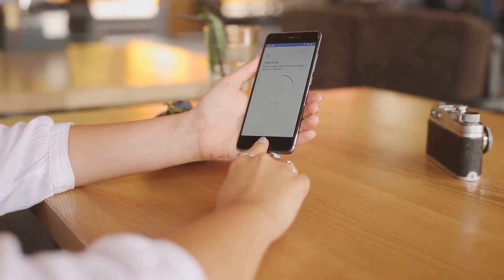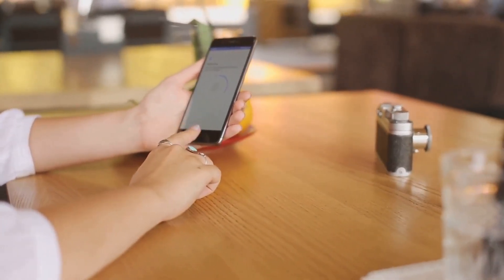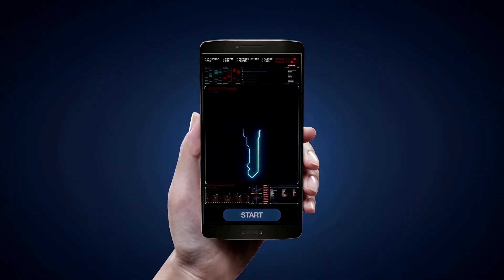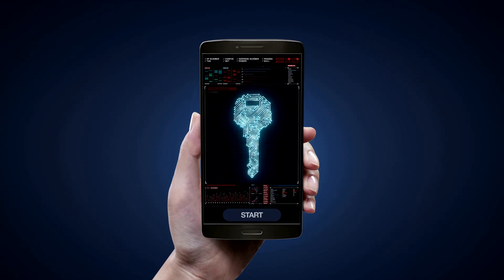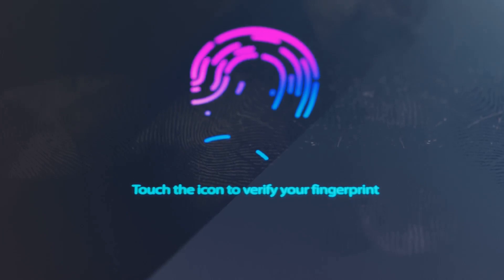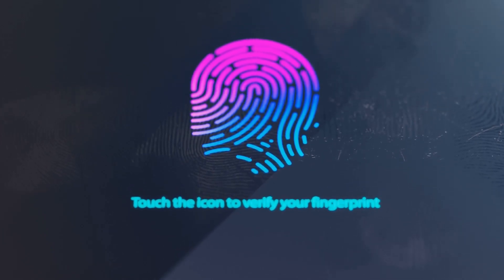It's only fair that we take the time to understand and secure these little powerhouses that hold fragments of our lives. In the next 20 minutes, we're going to take a deep dive into the world of Android phone security. It's not just about setting a passcode or fingerprint lock anymore, though those are important first steps. It's about understanding the nuances of our devices, the settings that are often overlooked, and the measures that can make all the difference in securing our data.